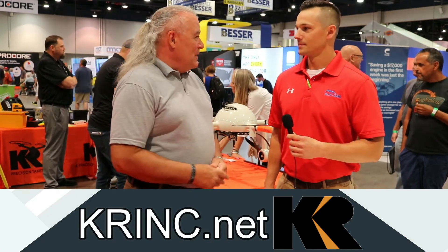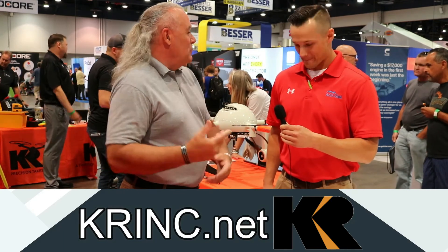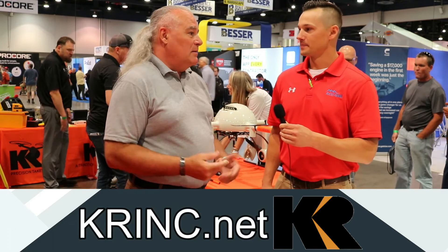So a guy your age — I appreciate that, I'm a little older than you think I am — but you're the guys that need to learn about precision and how precision works. Because at the end of the day, precision is what it's all about.